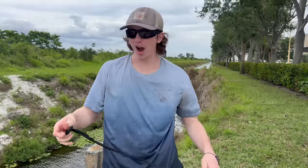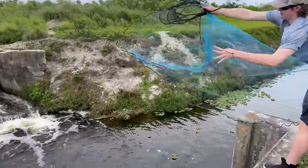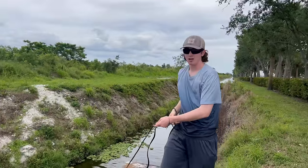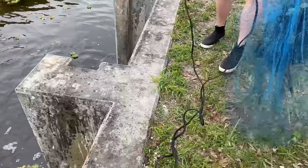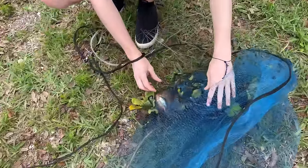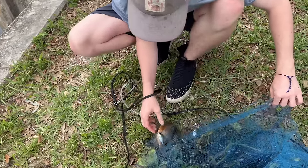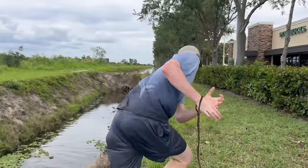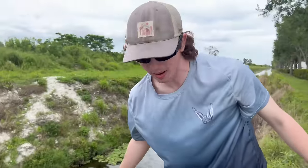Now we're bringing out the cast net. I want to cast right here because this is where all the fish are concentrated. Hopefully I don't mess this throw up. Oh, what is this? That is a big Mayan cichlid — I thought that was something cooler for a second. Got some bluegills too. We're going to throw these guys back.